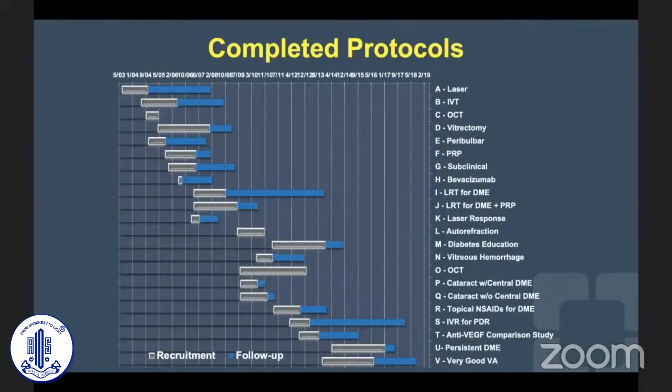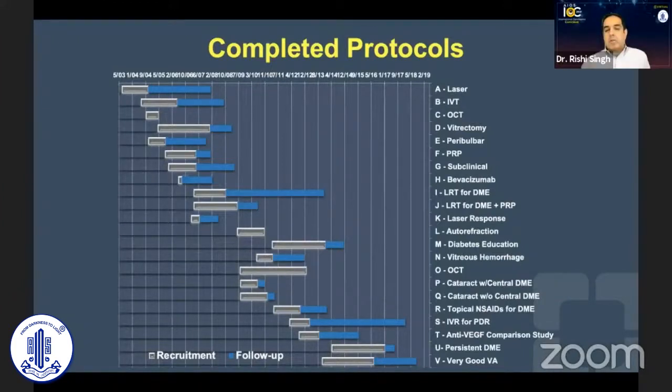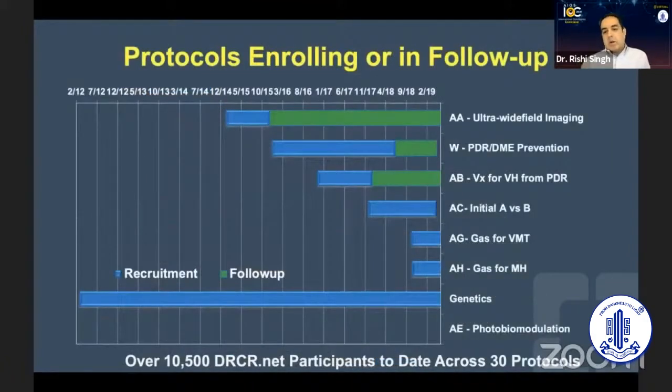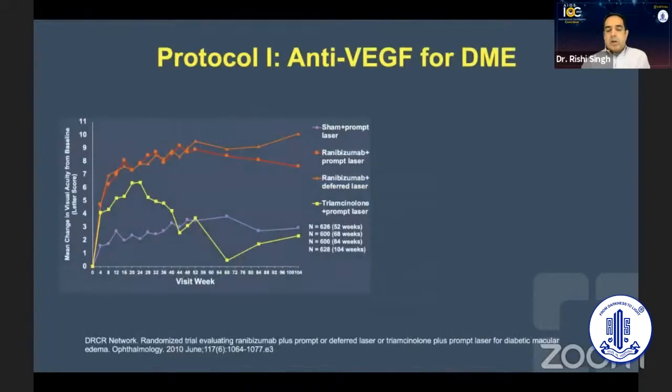They're even looking at conversations you have with the patient in the office, and whether that would decrease the hemoglobin A1C in the patient. They've done all of these various trials in the past few years, which have been quite helpful and contributory to the literature. Among ongoing studies, they're looking at intravitreal gas for vitreomacular traction syndrome, some genetic studies, and even a photobiomodulation study using light therapy to reduce the effect of DME in some patients.